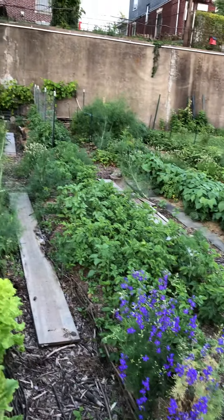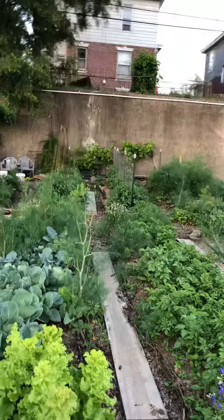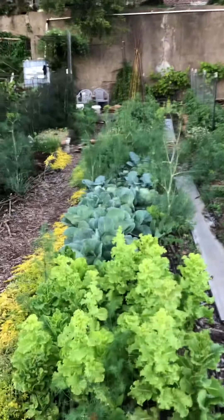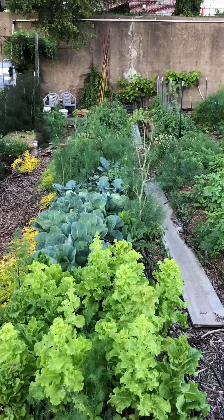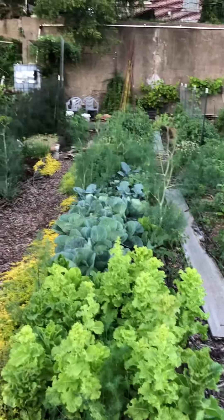Here are potatoes. I've got two rows of tomatoes back there. Here's my lettuce, cabbage, broccoli, kale.